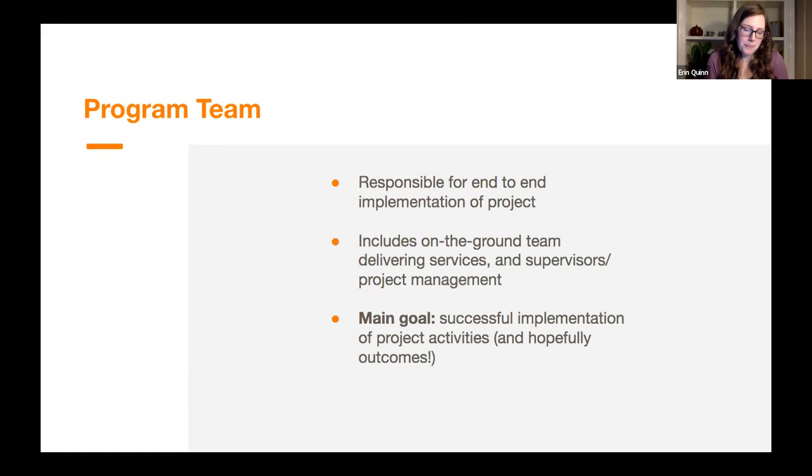The program team is broadly responsible for the end-to-end implementation of the project. For instance, in a maternal and child health project, the program team is responsible for hiring community health workers, training them, making sure they get paid on time, ensuring they have the supplies they need — whether family planning commodities or iron tablets — and maintaining relationships with clinics. They include on-the-ground staff delivering services as well as supervisory levels. Their main goal is successful implementation of project activities and ultimately program outcomes. The app is a very small part of what they do, but they're the ones most focused on improving service delivery.